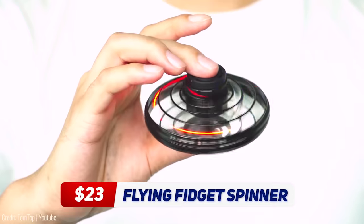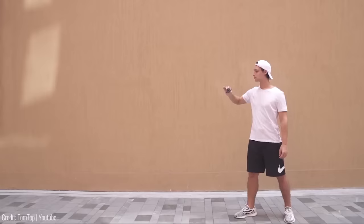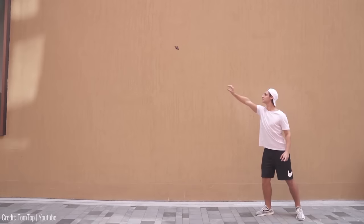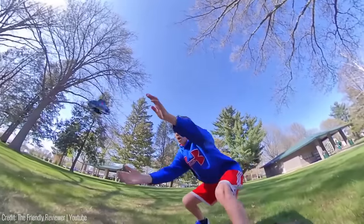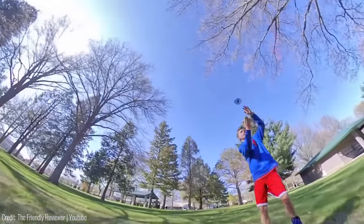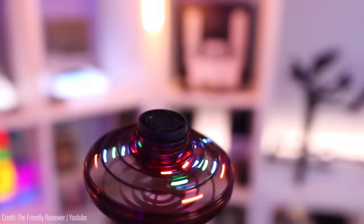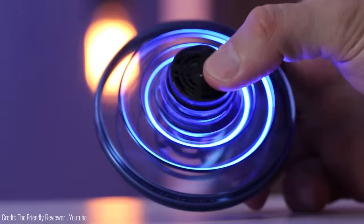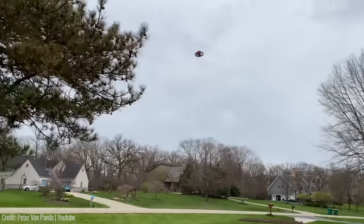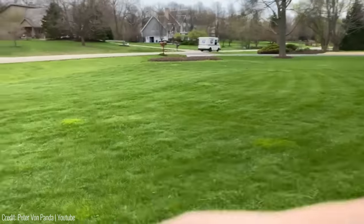The Flying Fidget Spinner is a unique take on the classic fidget spinner that provides three times the fun. This toy can be launched into the air and will spin in the sky like a mini helicopter. It's perfect for outdoor play and is sure to impress your friends. Different throwing speeds and angles allow different flight paths, tricks, and high-speed maneuvers. And thanks to its flashing LED lights, you can navigate these drones in any room while creating the ultimate light show. The Flying Fidget Spinner is easy to use, charges quickly with a USB cable, and is priced at an affordable $23.